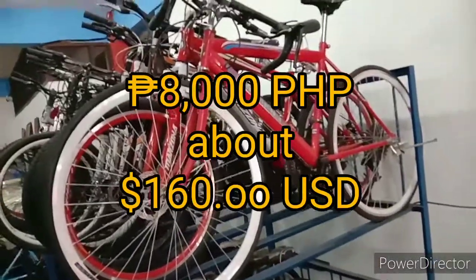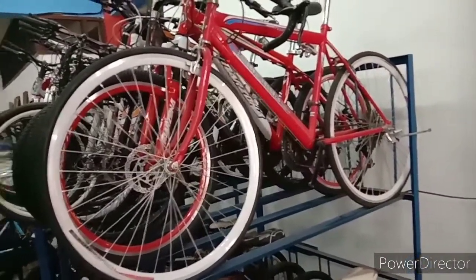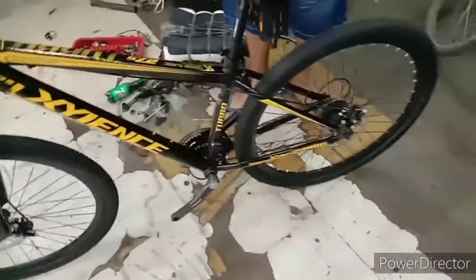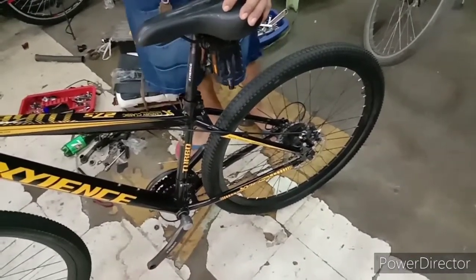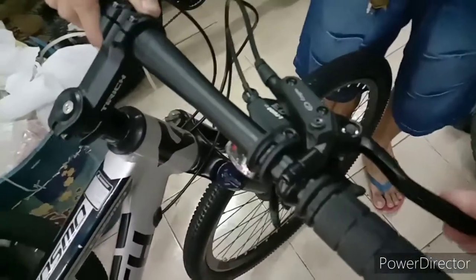So this one is steel and it's 8,000. This one is alloy and it's 9,500, with 7x3 speed. Hydraulic brakes on a bicycle — yes.